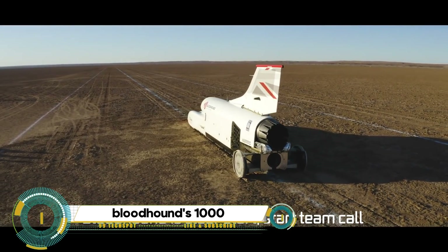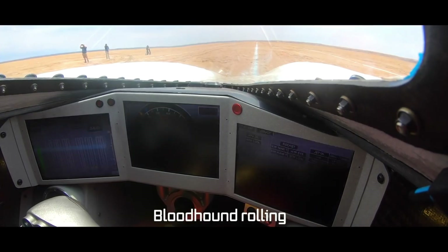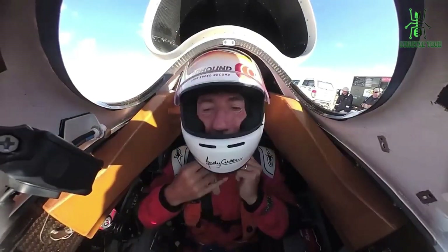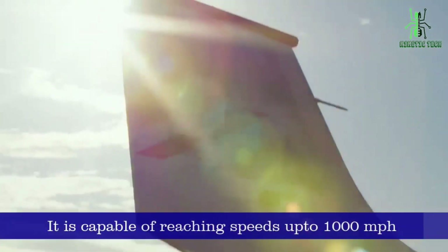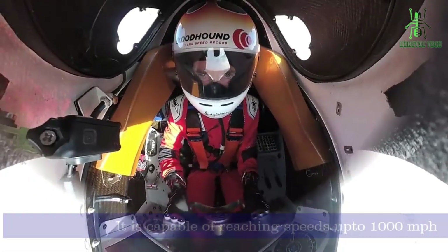Experience the thrill of speed with the Bloodhound SSC — a rocket car designed and built in Britain with the aim of breaking the land speed record by reaching speeds of over 1,000 miles per hour. This transonic rocket car is powered by a jet engine bolted to a rocket, producing a staggering 47,500 pounds of thrust.